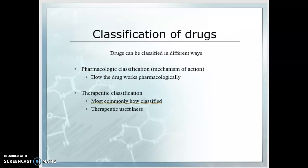You'll want to remember that drugs can be classified in different ways. There's the pharmacologic classification, or classification by mechanism of action — that's when we classify drugs by how they work pharmacologically. They can also be classified by therapeutic classification, which is most commonly how they're classified — by how we use them and what their therapeutic usefulness is.